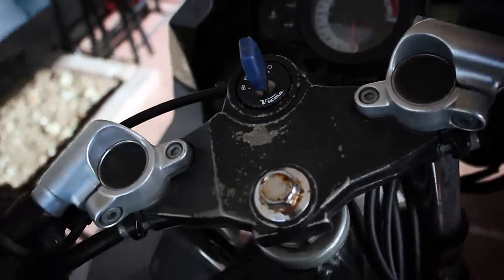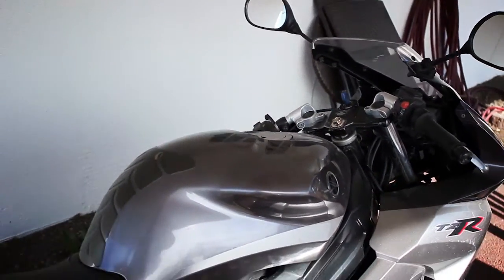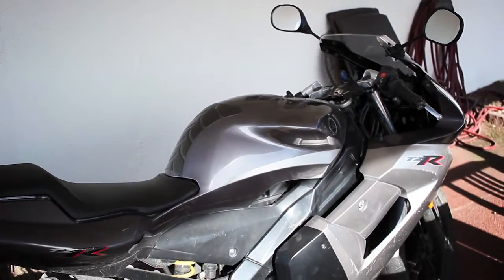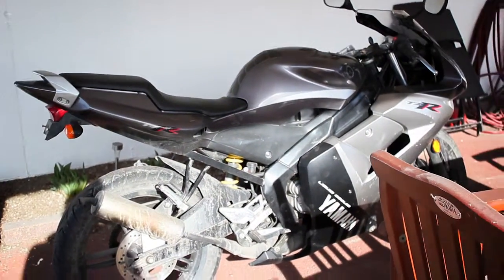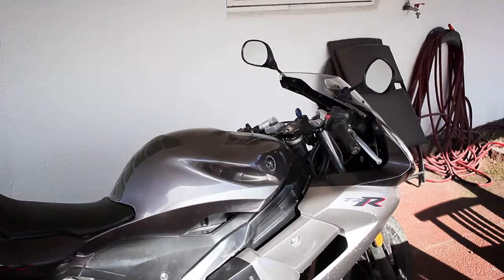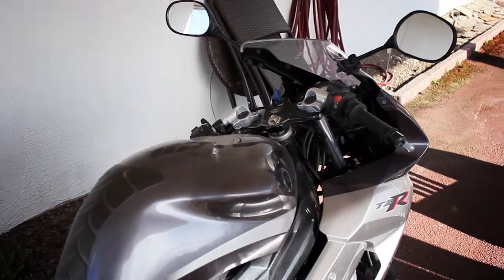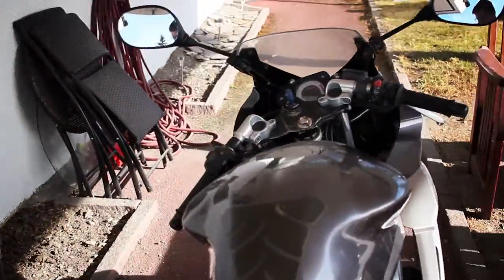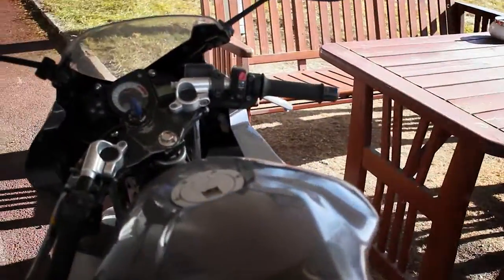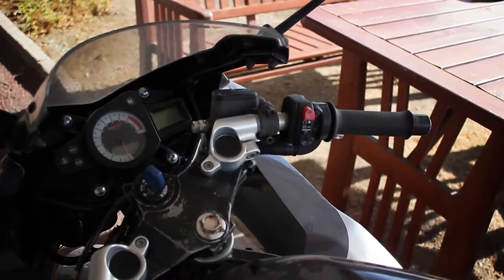So yeah, this is the bike in its current state. I quite like it — it's nice. I'm going to show you briefly how it sounds and how it looks, and that will conclude the update.